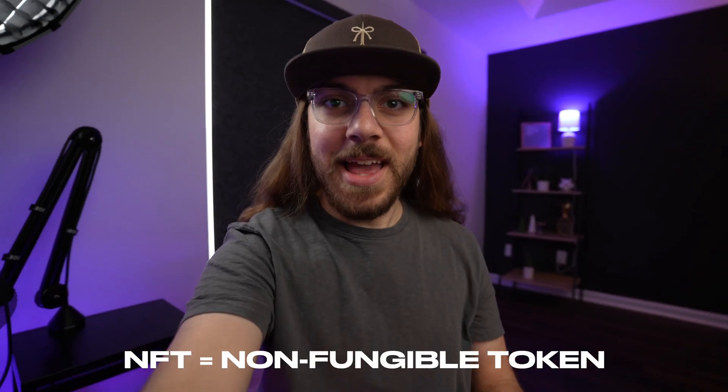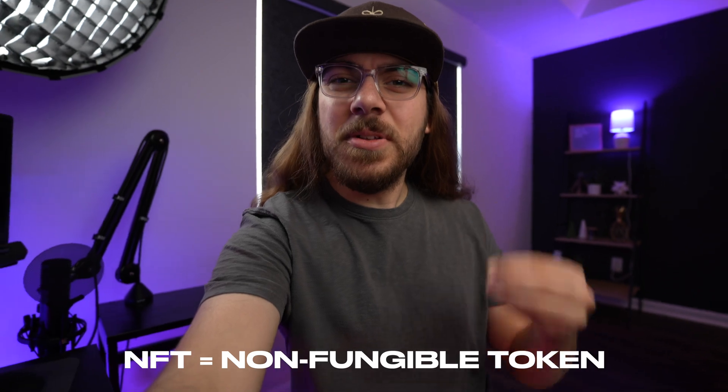First, we need to understand what an NFT is and how domain names function. NFT stands for non-fungible token — basically a unique digital asset. The technology of an NFT makes this digital asset verifiably yours through a contract with the blockchain. No one else has this original file but you.